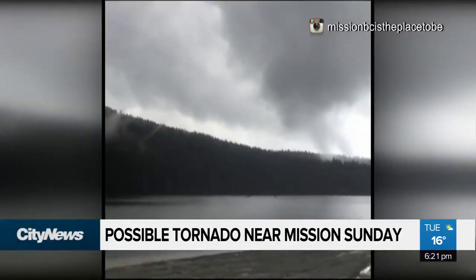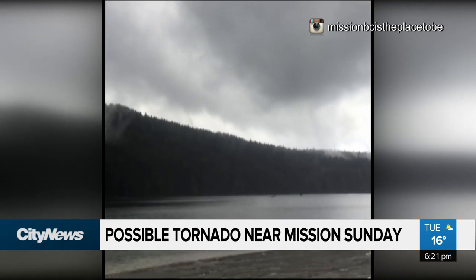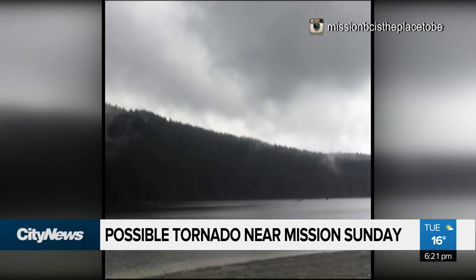Could this be linked to climate change or anything else going on with the atmosphere? Well, when we see stuff so localized like this, you can't pinpoint that on climate change specifically.